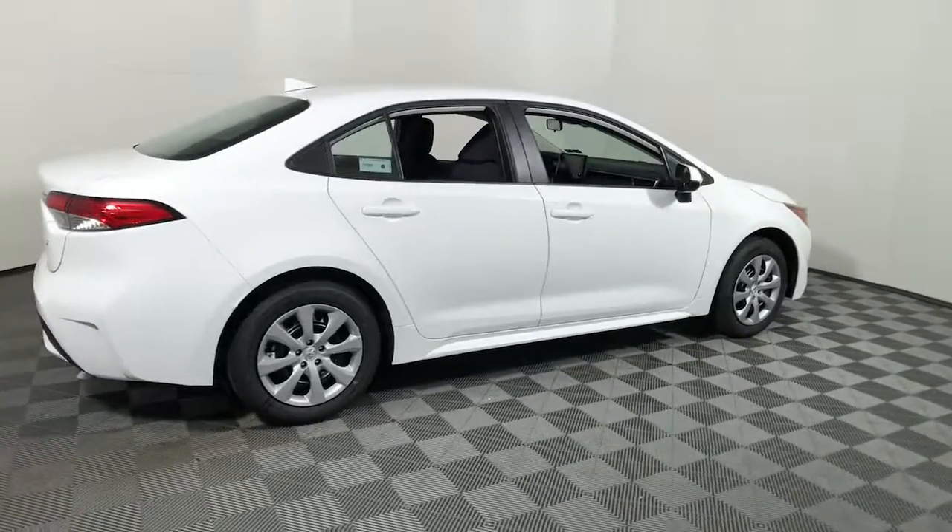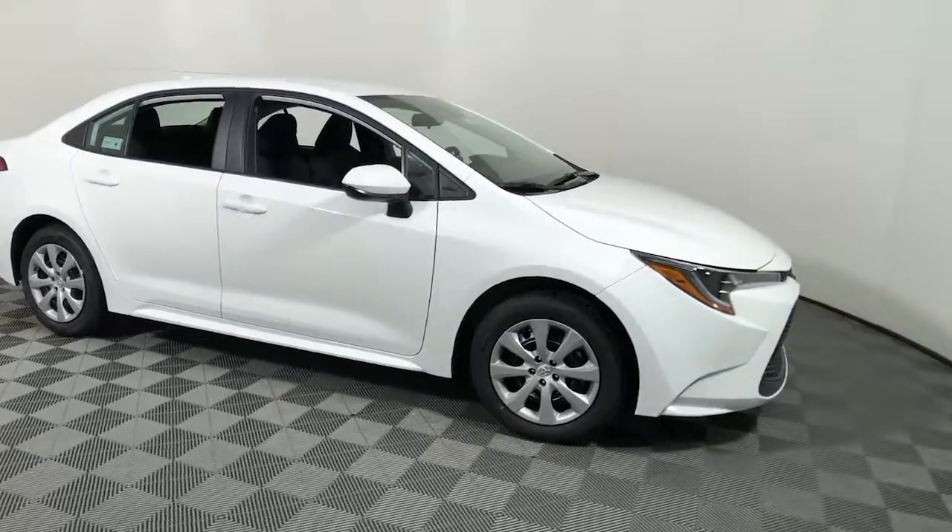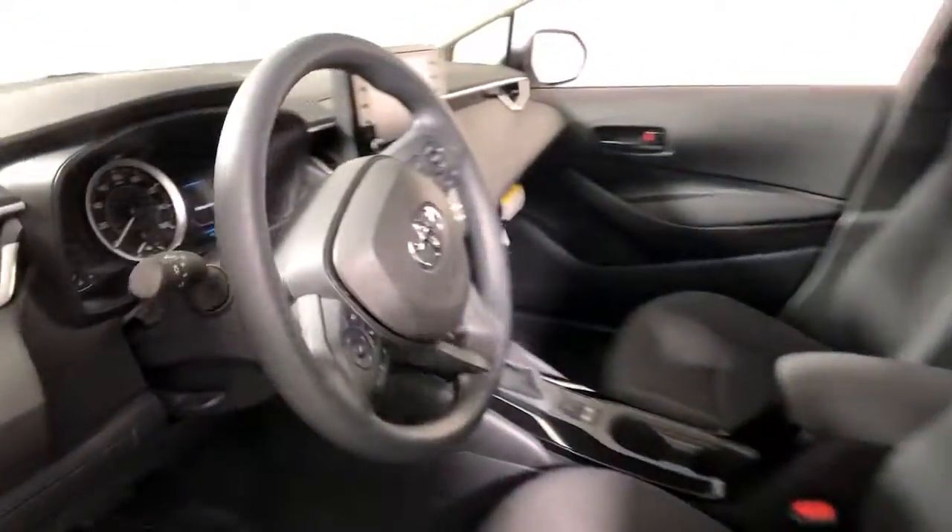Hop into the 2022 Toyota Corolla. This vehicle delivers the best of sporty styling and modern efficiency. Confidence comes standard thanks to driver-focused design, state-of-the-art safety features, and a premium feel.